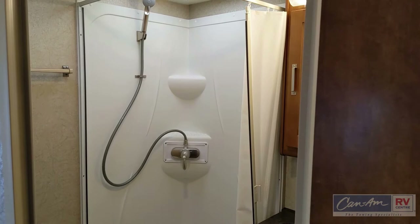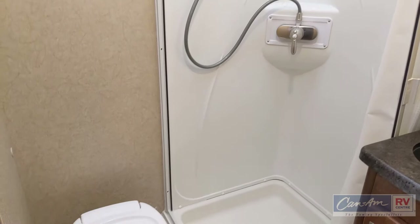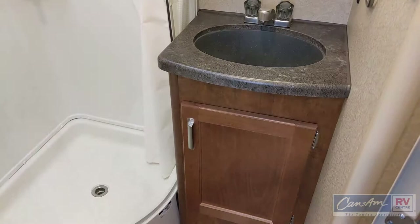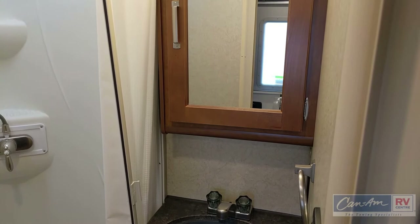In the bathroom, you'll notice a large tub surround with a skylight, and it has a navy shower with a single-lever faucet. The shower curtain is on a track style so it doesn't fall out, and then you have a large flush toilet. Underneath the sink there's great storage space, along with a medicine cabinet with a mirror and storage behind it.